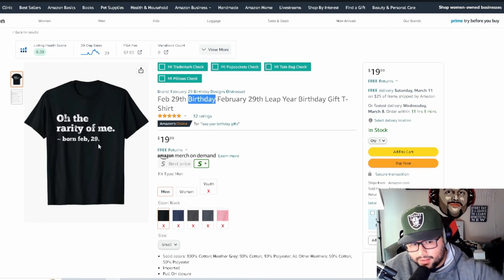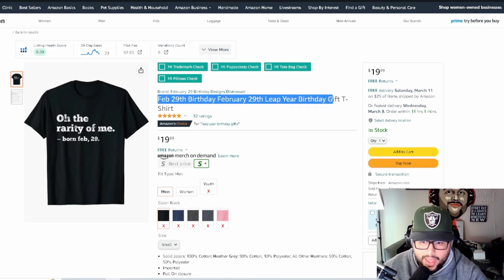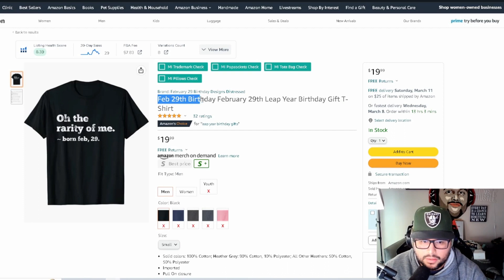Birthday is a big theme here. This is a text-based design — simple but funny. They're not putting the shirt's actual text in the keywords; instead they're targeting higher search volume keywords. If they get a shirt with a funny saying that people like, it starts ranking in Amazon's algorithm, gets shown to more customers, and it has the Amazon Choice badge — so it's clearly doing something right.